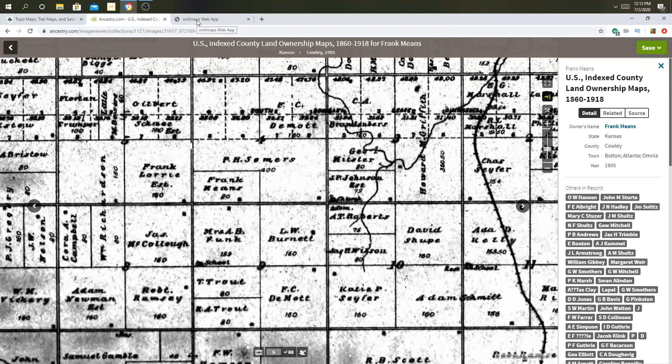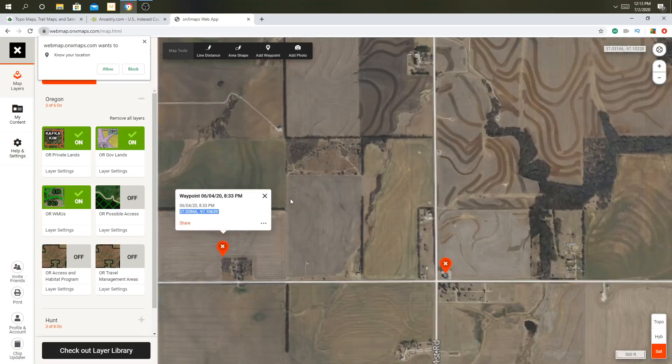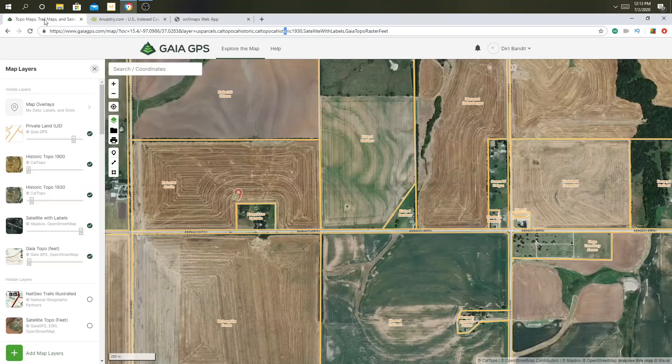Let me show you what this looks like on a modern map. On Onyx, when I did my research for that particular map, I used Onyx. Unfortunately, I only signed up for Oregon, so it doesn't really give me the landowner information for this area. But I was able to copy the GPS coordinates from there.